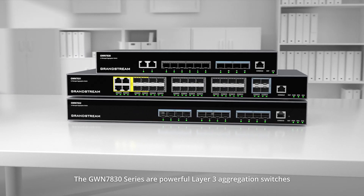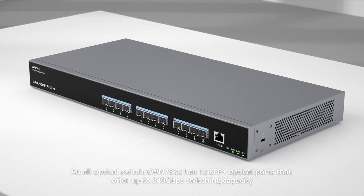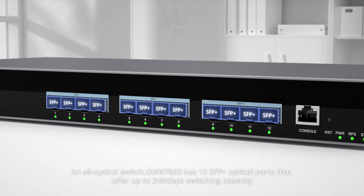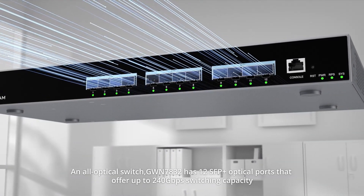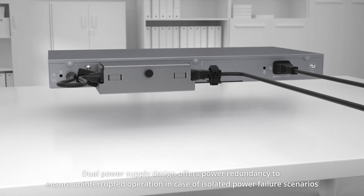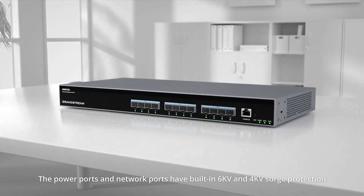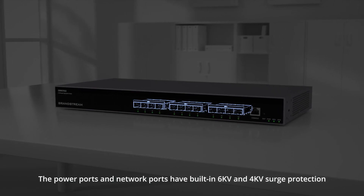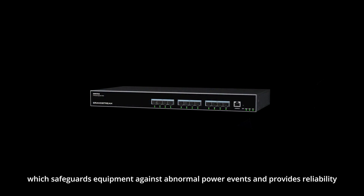The GWN 7830 series are layer 3 aggregation switches — an all-optical switch. The GWN 7832 has 12 SFP plus optical ports that offer up to 240 gigabits per second switching capacity. A dual power supply design offers power redundancy to ensure uninterrupted operation in case of isolated power failure. The power ports and network ports have built-in 6KV and 4KV surge protection, which safeguards equipment against abnormal power events and provides reliability.